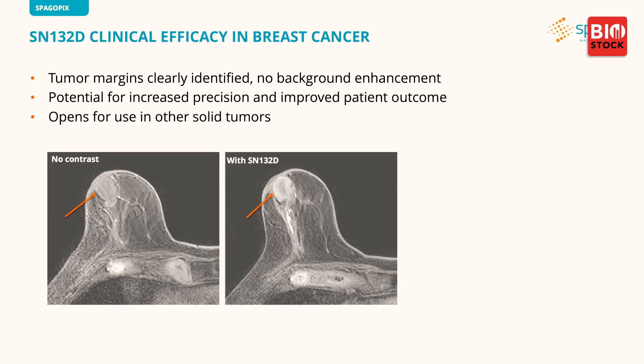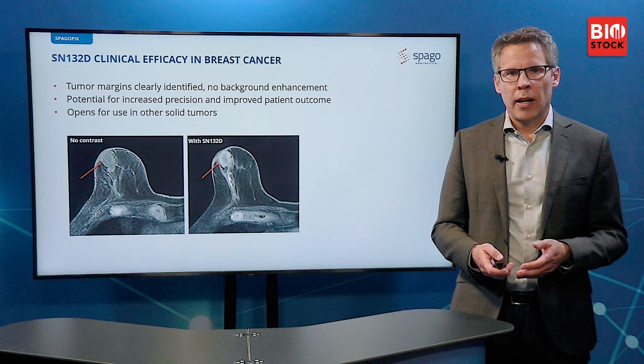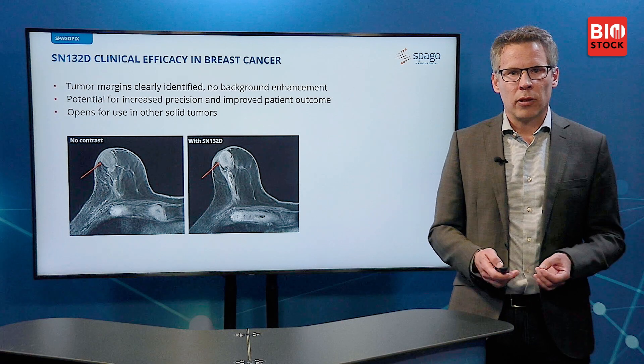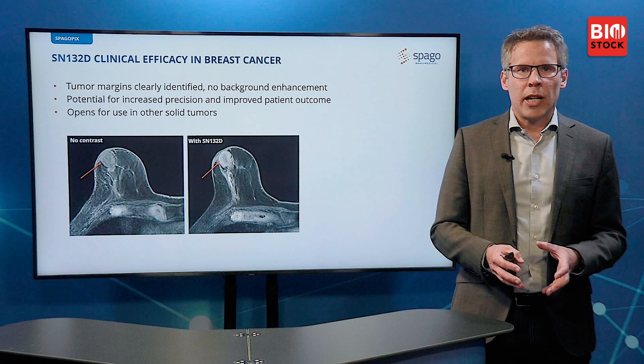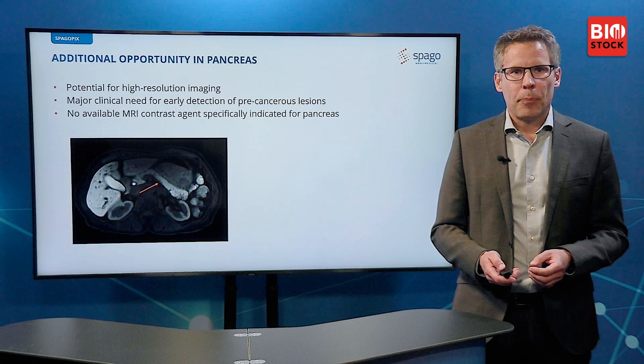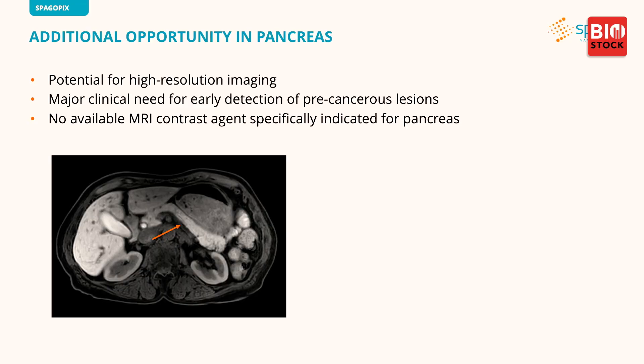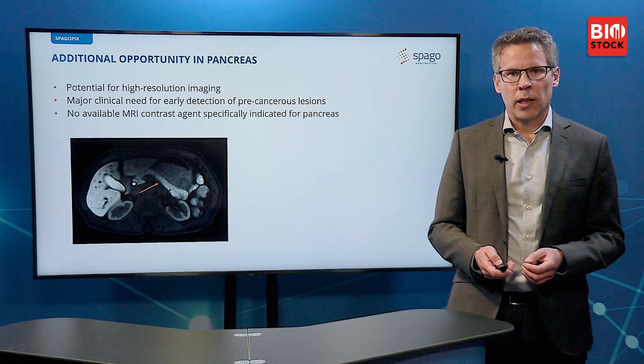There is no background enhancement, which opens up for use in many other solid tumors and marks this as a validation of our platform technology. More importantly, it provides a validation for therapeutic applications as well. We have also seen that we can obtain very nice images of the pancreas, which opens up expansion of indications and a potential for high-resolution imaging in an organ where no good contrast agent is currently available — something we are exploring further.